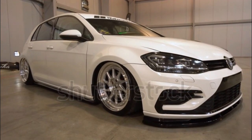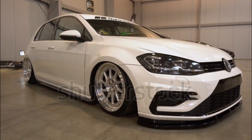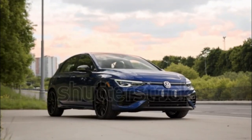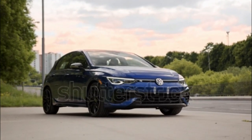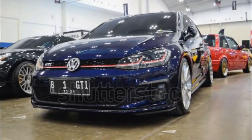It's expected to get a bump in output, making it the most powerful production Golf ever, and Volkswagen estimates its 0-62 mph time will be as quick as 4.6 seconds. When we tested a 2022 R it got to 60 mph from a standstill in 4.2 seconds, though, so we'll see how the Golf R 20 Years performs in our testing.